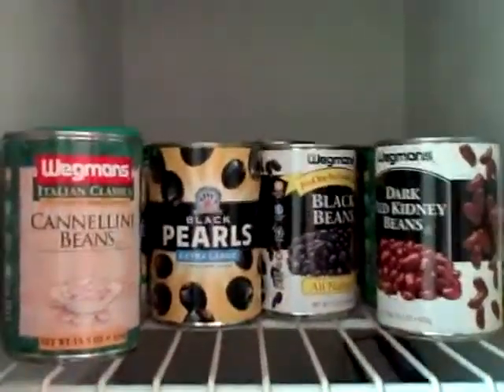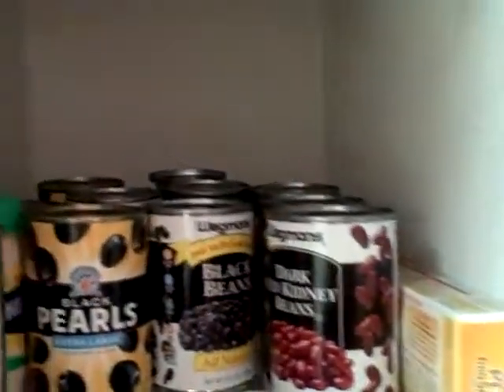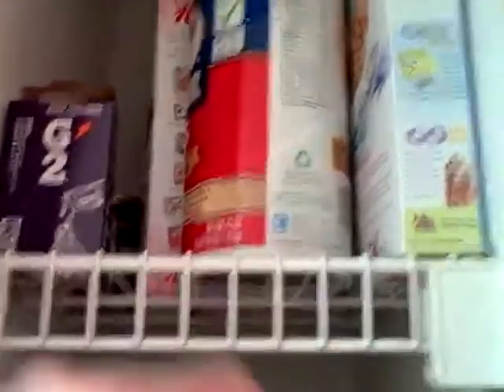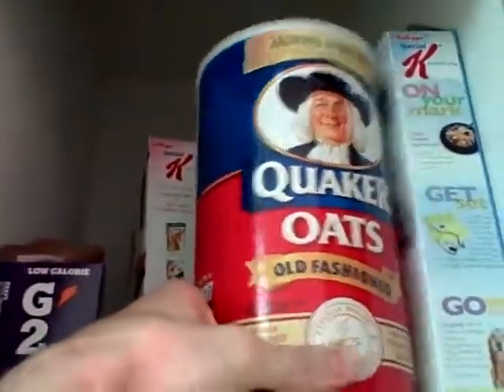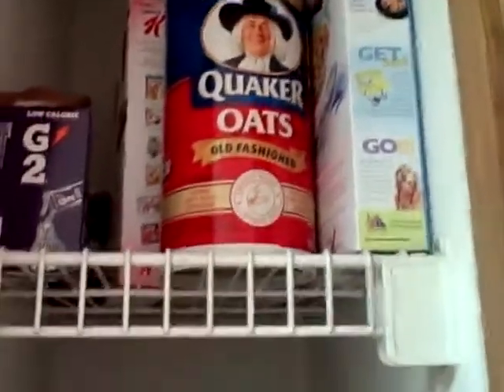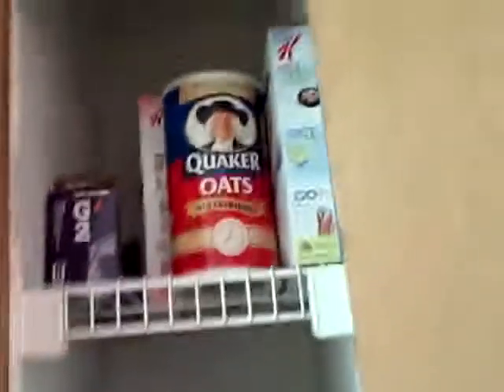On the third shelf here, I have my beans, my legumes, olives, and some stuff like that. And on the top shelf, I have my breakfast food. This is my breakfast of choice every morning — oatmeal, full oats. Then I have some cereal for guests. I don't eat any of that stuff, but people that come over do, so you've got to be prepared.